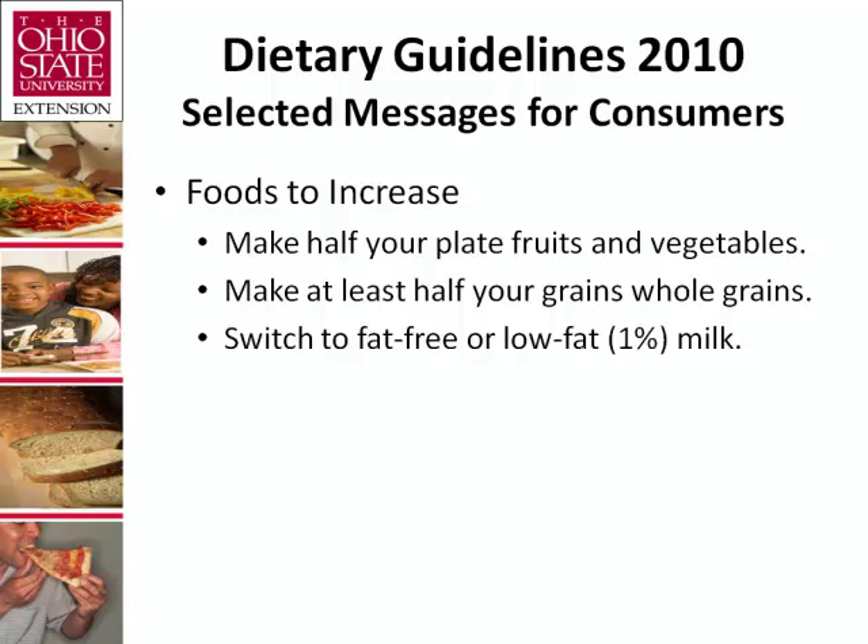Most refined grains are enriched with iron, thiamine, riboflavin, niacin, and folic acid. This returns some, but not all, of the vitamins and minerals that were removed. Notably, folic acid is added to enriched refined grains at a level that doubles the amount lost during refining — especially important for women in their childbearing years. In the U.S. marketplace, consumers have a wide variety of grain-based food options. Americans generally eat enough total grains, but most consumed are refined rather than whole grains.